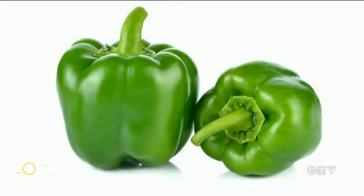So apparently this is blowing a lot of people's minds. All those peppers that you see in the produce section at your grocery store — they're all the same. There's no difference between a green, a yellow, an orange, or a red pepper.